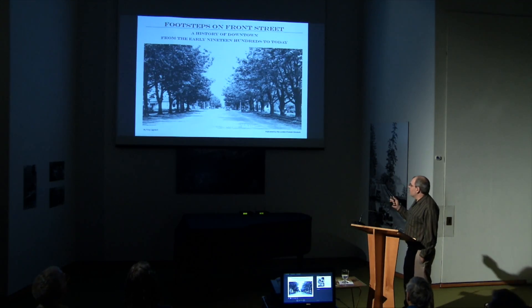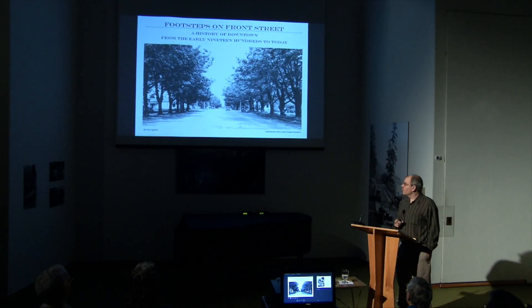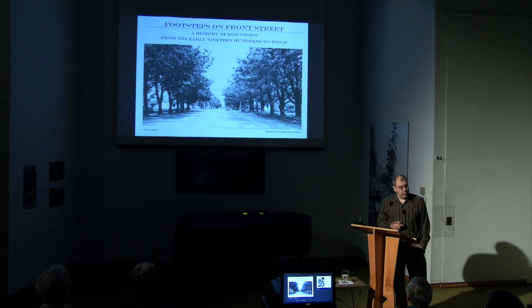Here we see Front Street in Linden. Given the cars, it's right around mid- to late-1920s, early 1930s, and you'll notice the trees are still there. Of course, Linden is famous for its Front Street trees. But if you look closely, these are maple trees, not oak trees.